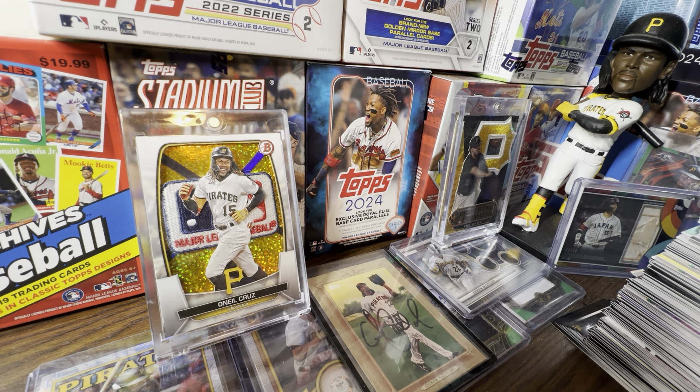What is going on everybody, it is your boy Grip and Rip Sports Cards back here with another video. In today's video we are going to be talking about 2024 Tops Heritage and also 2024 Bowman, and really to sum it up, which set has the most value. That's what today's discussion video is about.